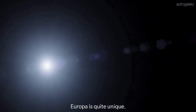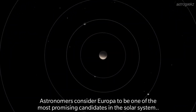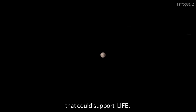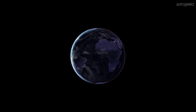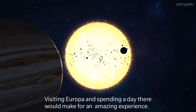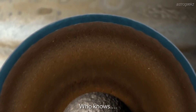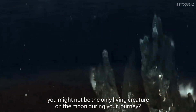Europa is quite unique. Astronomers consider Europa to be one of the most promising candidates in the solar system that could support life. Visiting Europa and spending a day there would make for an amazing experience. Who knows, you might not be the only living creature on the moon during your journey.